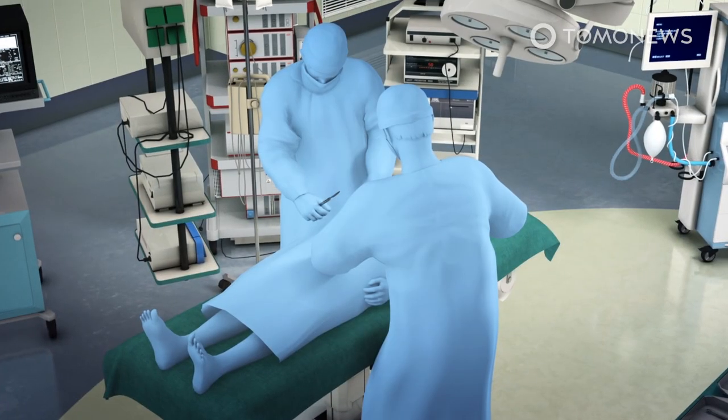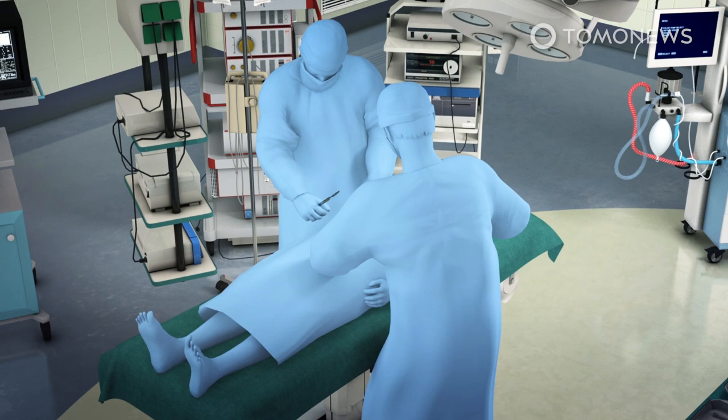Once the heart and the heart recipient are ready, the donor heart is then transplanted into the recipient via standard heart transplant procedure.